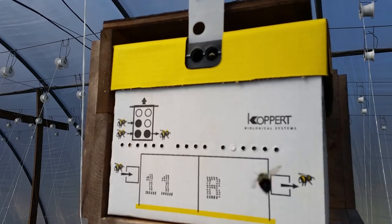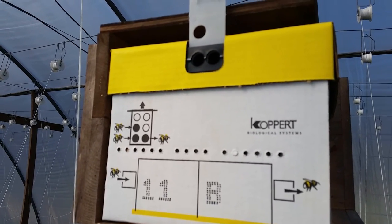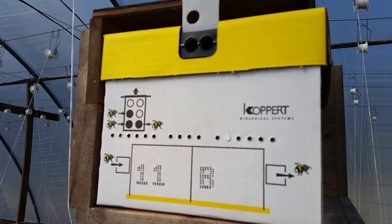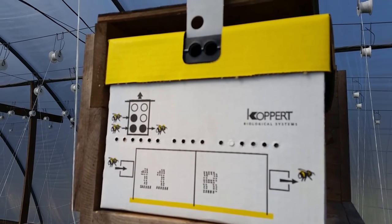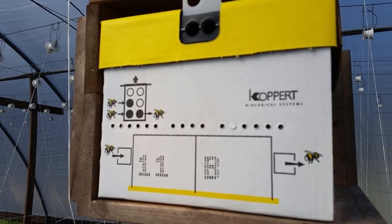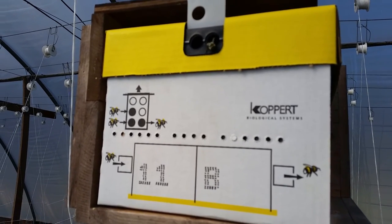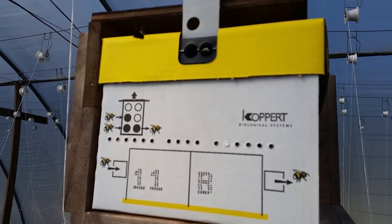Here comes another one — he landed on me, but I'm being real still. See, what happens when they first come out is they just kind of fly around the hive. They don't go to work immediately, they fly around. Here comes another one — now they're on the roll.